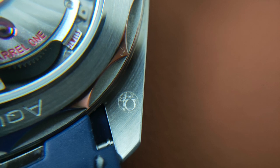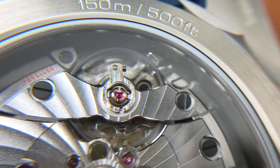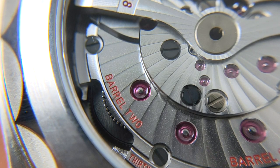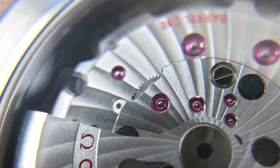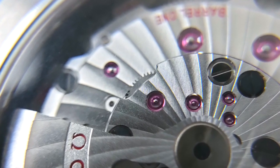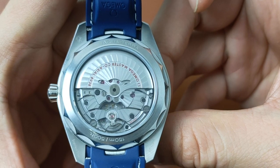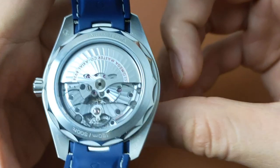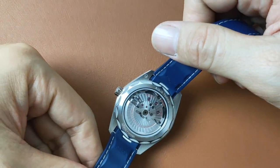It is COSC certified, METAS certified, anti-magnetic up to 15,000 Gauss, with a free-sprung balance and silicon balance spring, rhodium-plated finish with Genève waves and arabesque decoration, 25,200 VPH, 39 jewels, and 60 hours of power reserve. All Omega watches are designed to withstand shocks corresponding to a 1-metre drop on a hard wooden floor, which has an equivalent force of up to 5,000 G on the watch head.